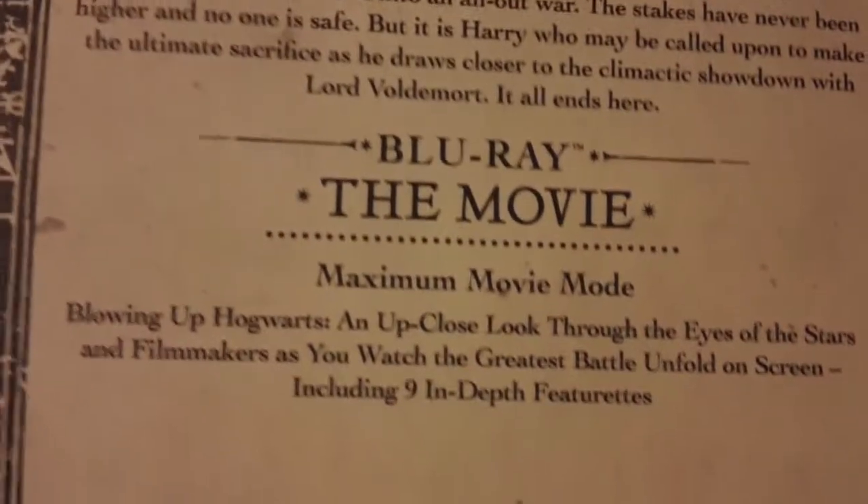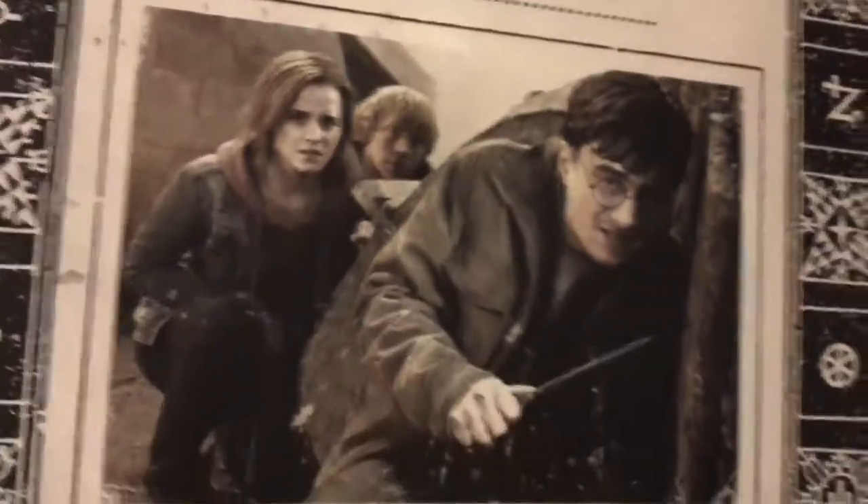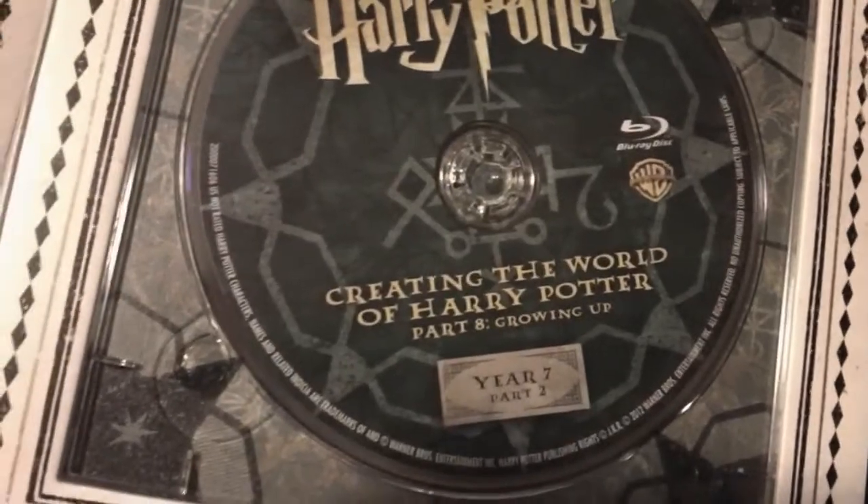Harry Potter and the Deathly Hallows Part 2, Year 7 Part 2. Blu-ray the movie, maximum movie mode. There's the disc — pretty cool disc. Turn the page, DVD the movie — the entire gang hiding behind a rock. There's the disc. Blu-ray Part 8 Growing Up, Behind the Magic, Hogwarts Last Stand, The Women of Harry Potter, Goblins, The Gringotts, The Key Scenes, theatrical trailer. Creating the World of Harry Potter Growing Up. Turn the page, we got Blu-ray 3D movie, and the last scene of Voldemort. And there's the disc — it's a cool disc.